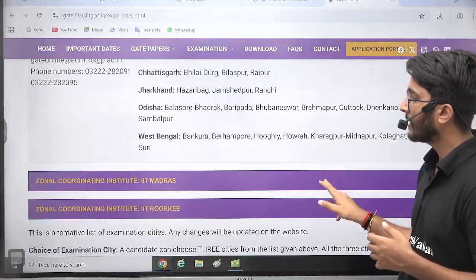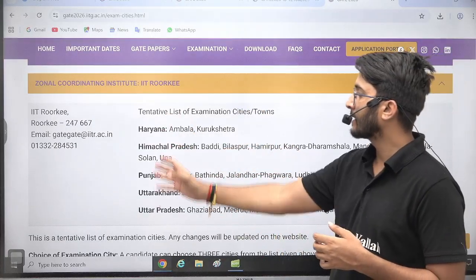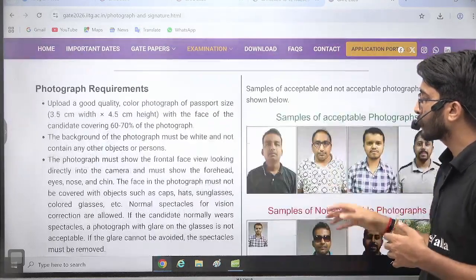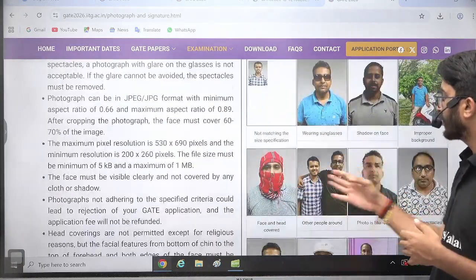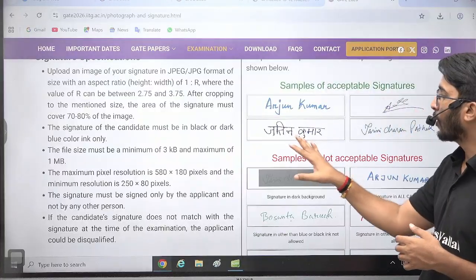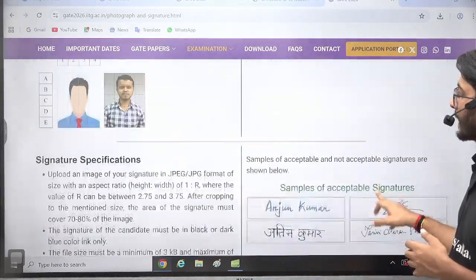Complete information is available here, with many details provided including examination main state names and different centers. You can also check that photograph and signature rules are mentioned — your photograph should be clear and in a proper format; blurry or improper photos will be rejected. Similarly, signatures should be within the box and perfectly clear, not blurred, very small, or otherwise incorrect. Please take care of these requirements.